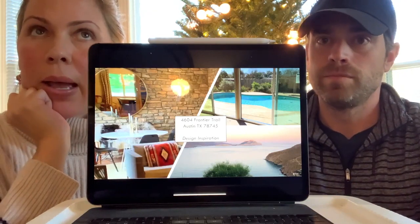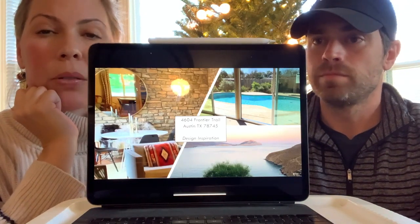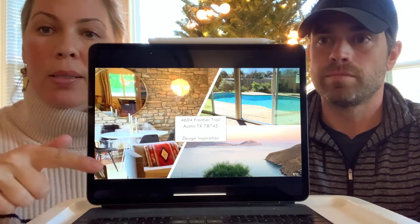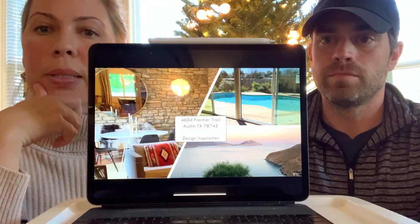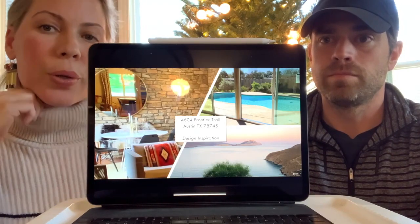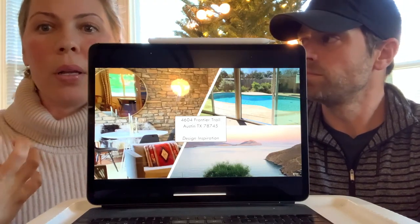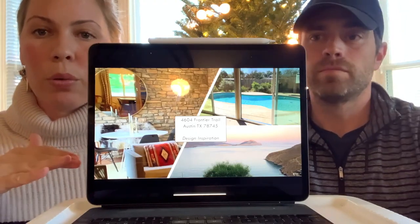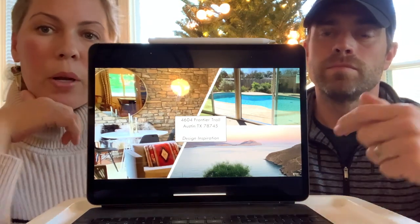When we bought this house, I had just gone to Greece — my family's originally from Greece. This is actually a picture I took, and when I walked into the house that's exactly how it felt. Kind of the blues, the sunset colors, but then that earthiness. The landscaping will carry that throughout as well.